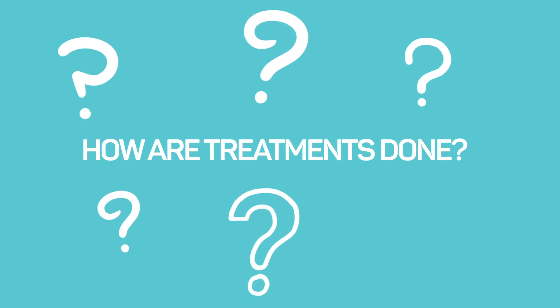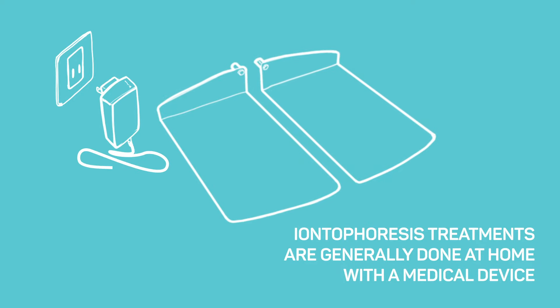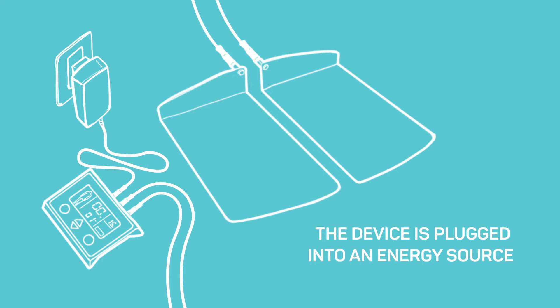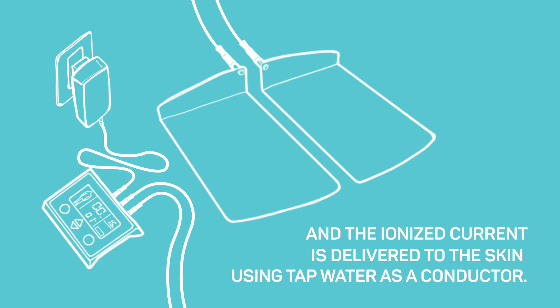How are treatments done? Iontophoresis treatments are generally done at home with a medical device. This device is plugged into an energy source, and the ionized current is delivered to the skin using tap water as a conductor.